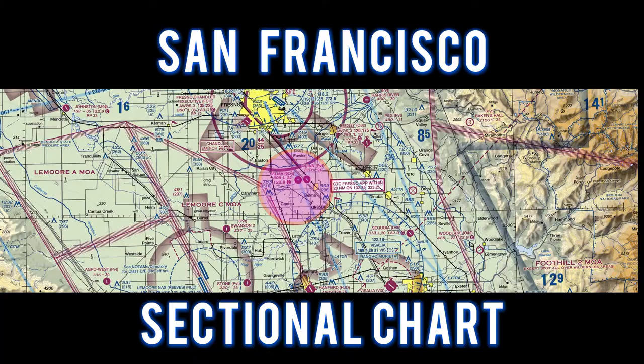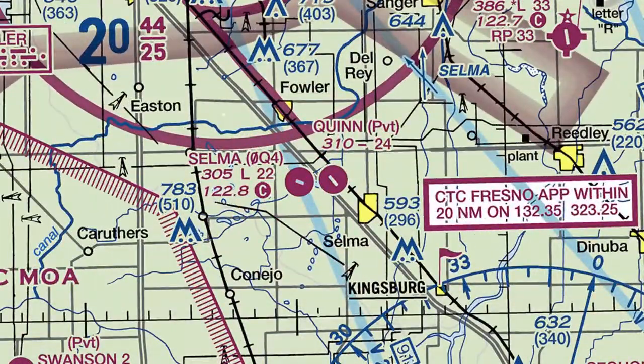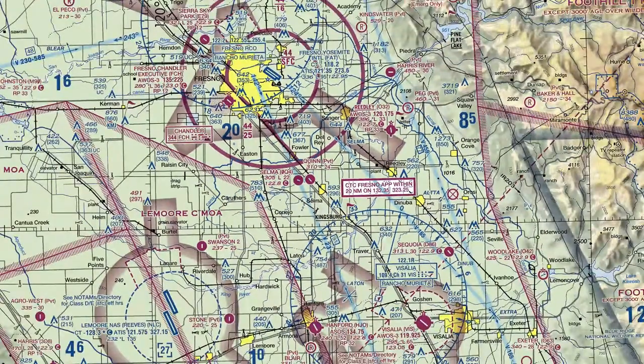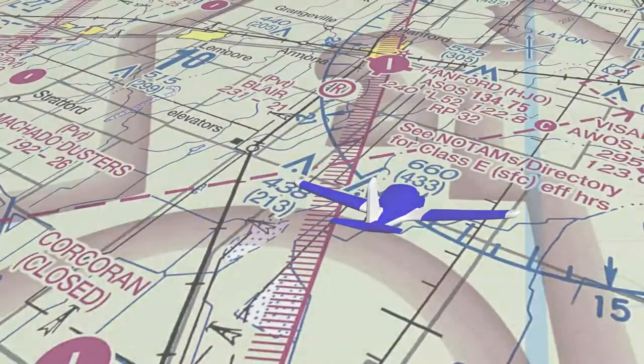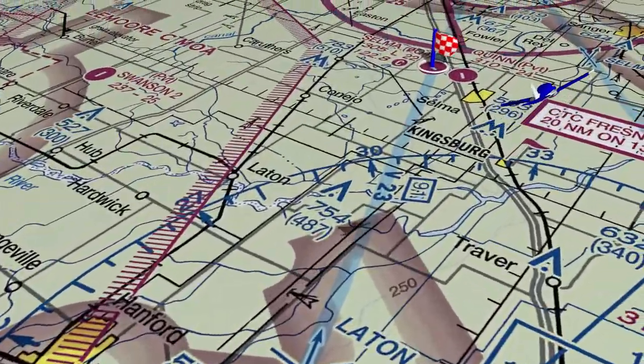Let's take a look at the San Francisco sectional chart. We flew to Selma Airport and entered a left base, touch and go for runway 10. The Visalia VOR is 15.3 nautical miles to the southeast. This is a Class Golf airspace.